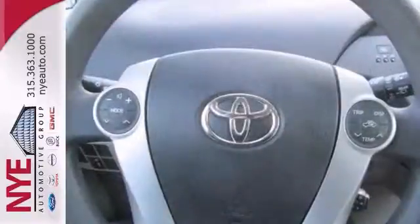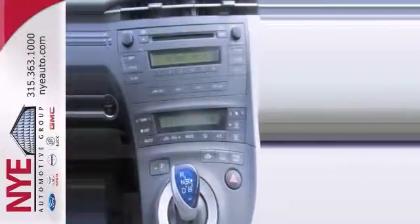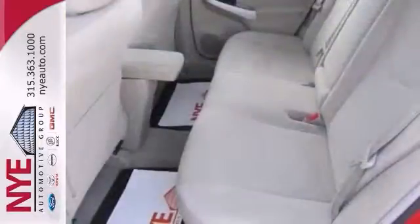It offers climate control, a multifunction steering wheel, power windows and locks for your convenience, and it has alloy wheels as well as a CD player. Feel good about your commute with this one.